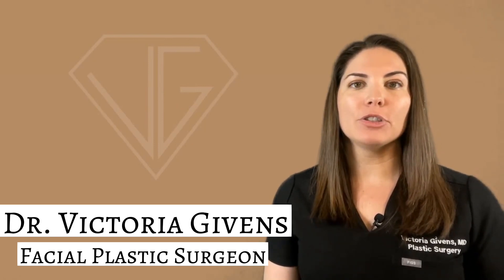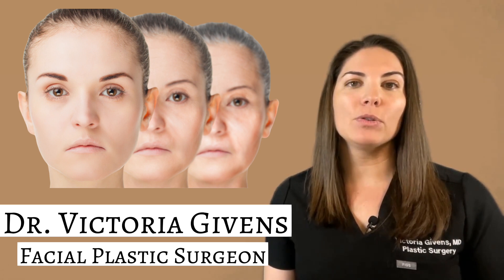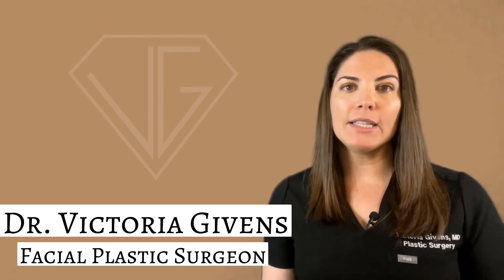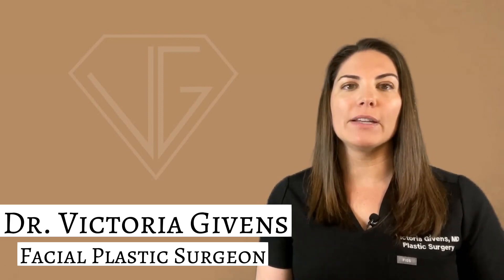Quick recap before we get into the questions: Sculptra is a unique anti-aging injectable treatment that stimulates and accelerates collagen production to restore facial volume and reduce the appearance of lines and wrinkles over time. It does this through its key ingredient, poly-L-lactic acid, or PLLA. When injected, the PLLA acts as a scaffold to replenish collagen and gradually reverse those signs of aging for a refreshed, youthful appearance.